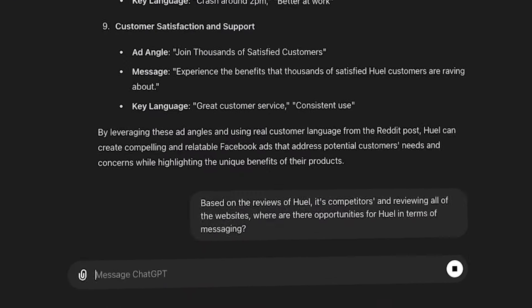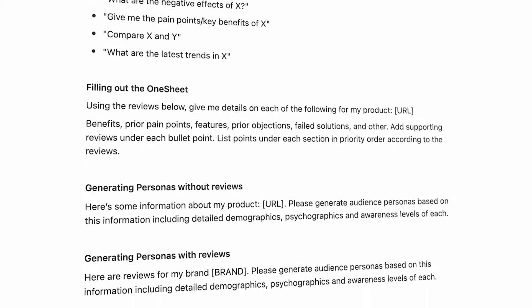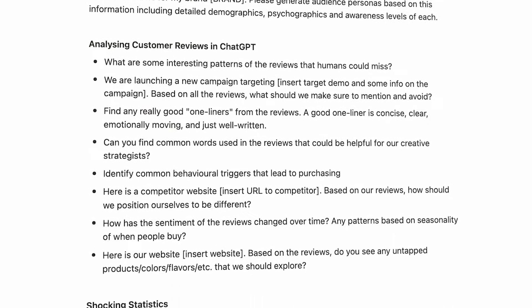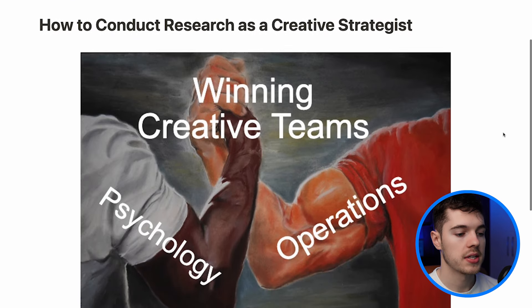I'm also going to be showing you how you can do audience research and come up with ideas for ads with ChatGPT, which most advertisers aren't even using to like 10% of its capabilities. But today for the first time ever, I'm going to be sharing my full prompt cheat sheet of over 50 prompts that you can use on ChatGPT to consistently pump out winning ads. So let's get started.